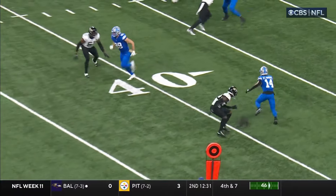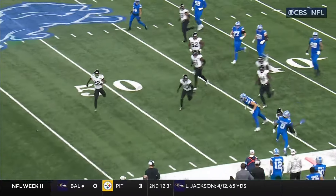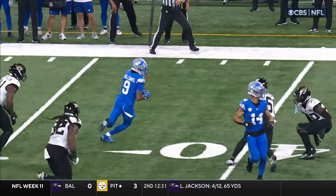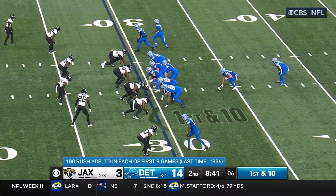Jamison Williams takes it for the first. You see the slant to the inside, outside release by St. Brown, then getting the ball, flipping it right underneath to Williams, getting out to the edge, picking up another first down near midfield. Goff, 9 of 12.